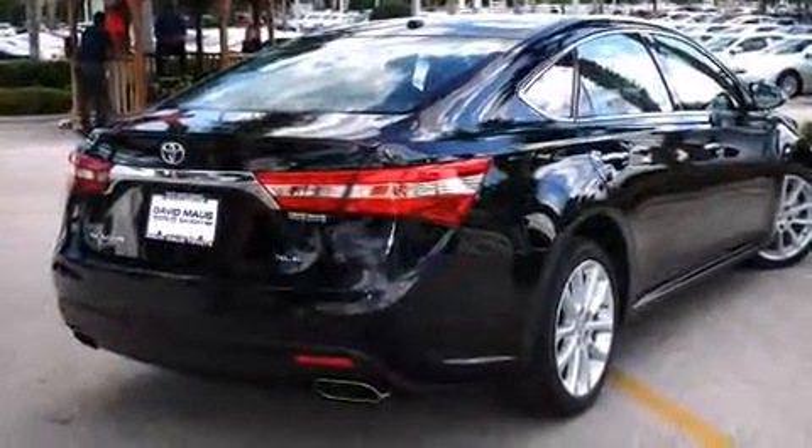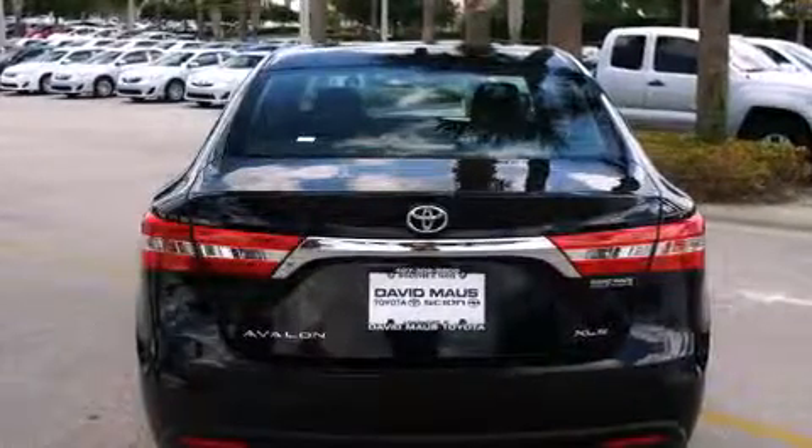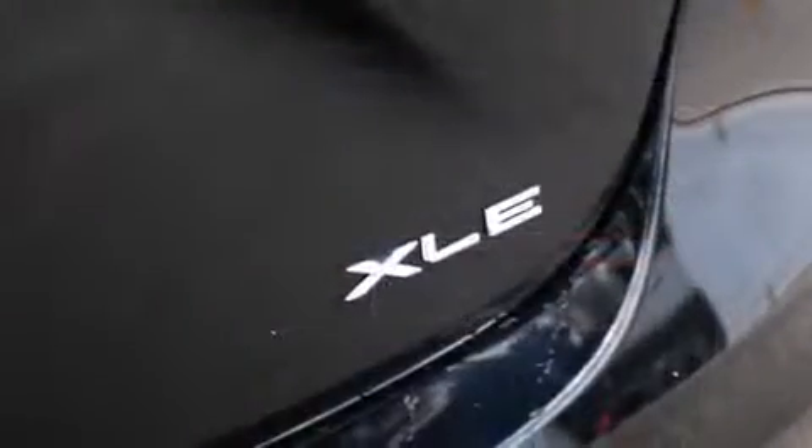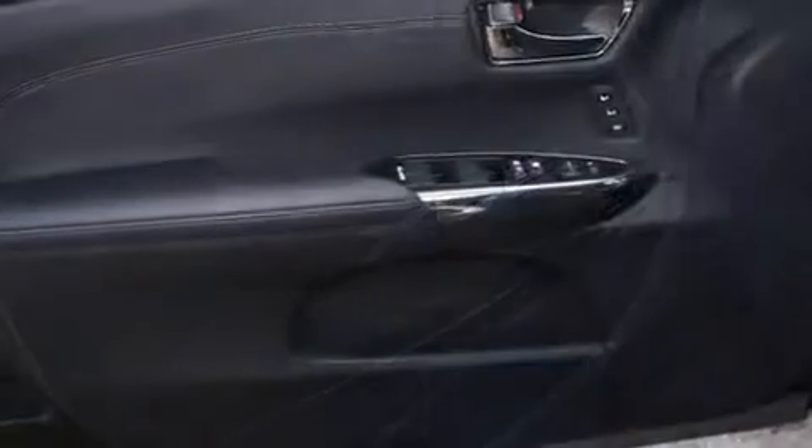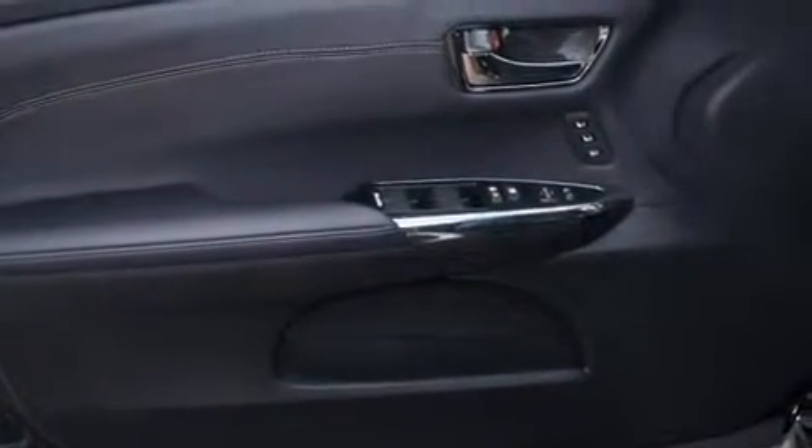It includes heated seats, power front seats, a trip computer, blind spot sensor, and much more. Features such as automatic climate control and leather upholstery prove that economical transportation does not need to be sparsely equipped.